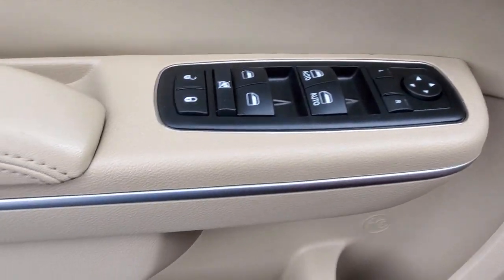Get the stylish, sophisticated sedan you want and the technology you need. Get into the 300.